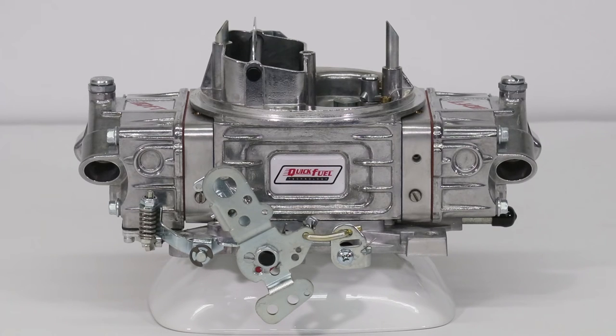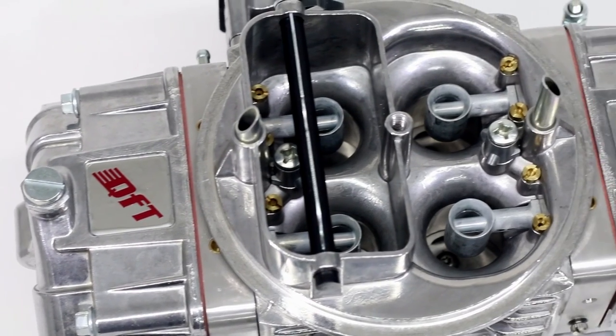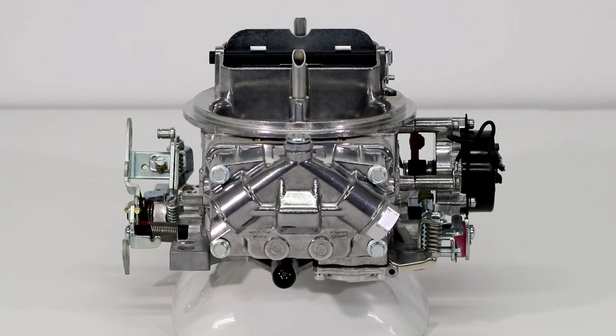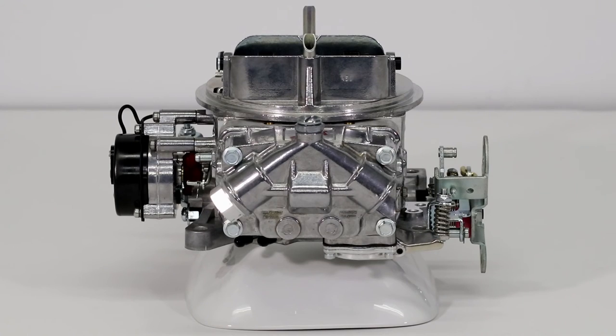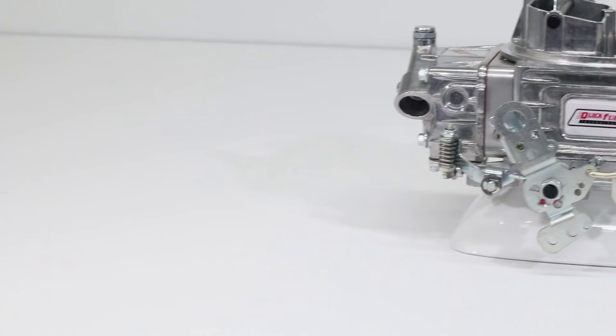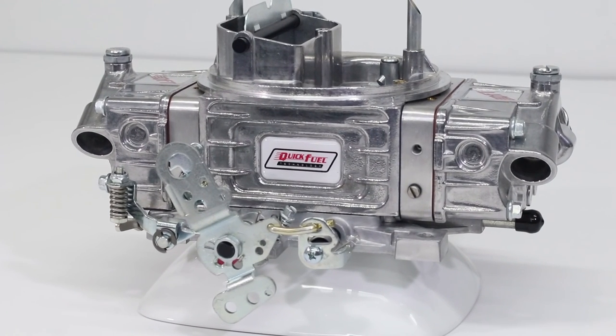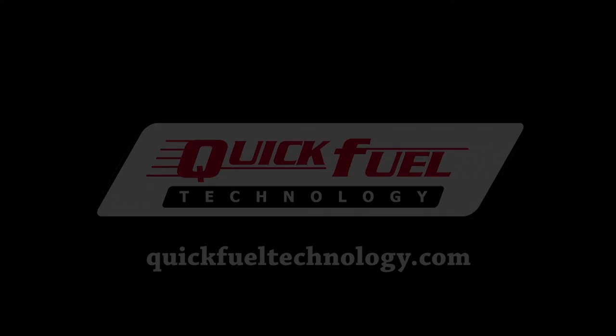The billet aluminum metering blocks feature 4 corner idle adjustment and the contour die cast aluminum main body has changeable idle and air bleeds. QFT's other 450 CFM carburetors are based off its economical Slayer series and feature vacuum secondaries, compact side hung style fuel bowls, and patented features such as QFT's single screw quick set adjustment feature.